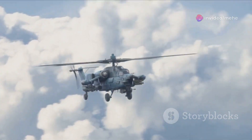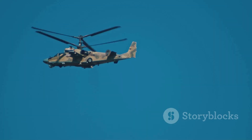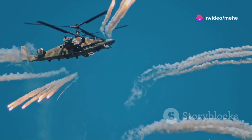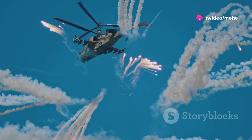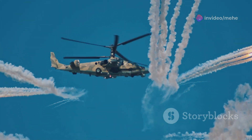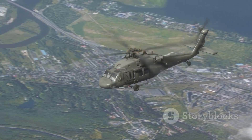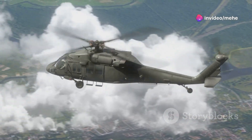Helicopters, with their spinning blades creating lift, are marvels of engineering. These incredible machines can hover, fly backwards, and perform maneuvers that fixed-wing aircraft simply cannot. But the journey to perfecting helicopter design was filled with challenges and innovative solutions. Early on, engineers ran into a significant problem — the initial designs were groundbreaking, yet they faced hurdles that needed to be overcome.